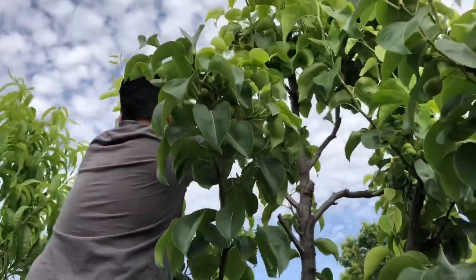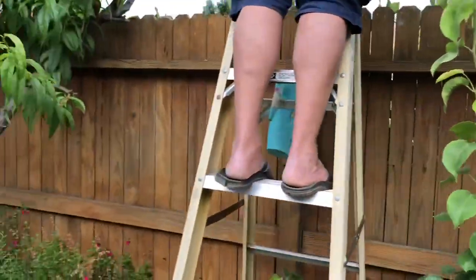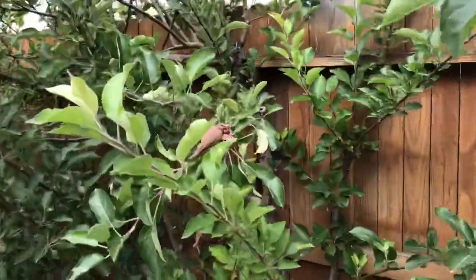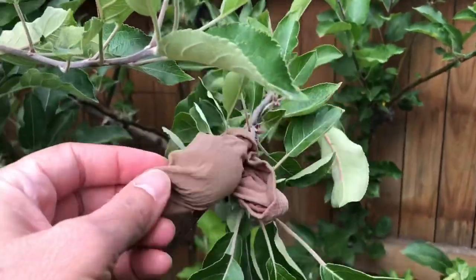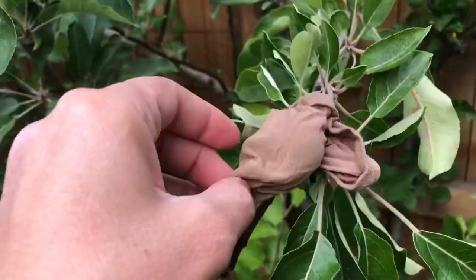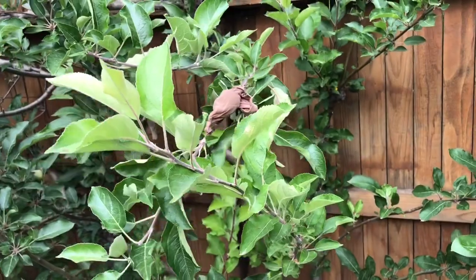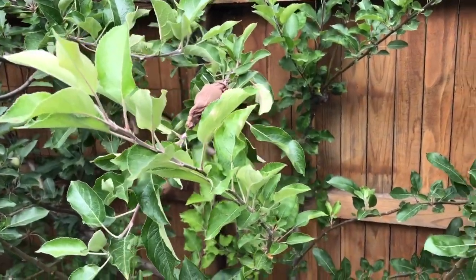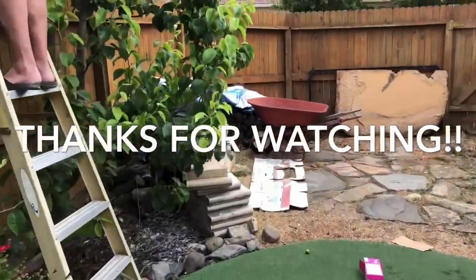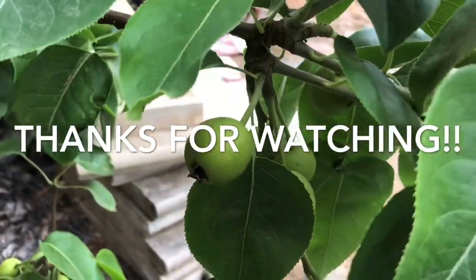It's a team effort — Ken's up there doing the higher ones. I think I'm going to take the ones on the apple tree off and retie them to cover one more each. We'll see how this all works. I'm hoping, fingers crossed, that we can finally get a good crop of Asian pears if we can save these little guys from the codling moth.